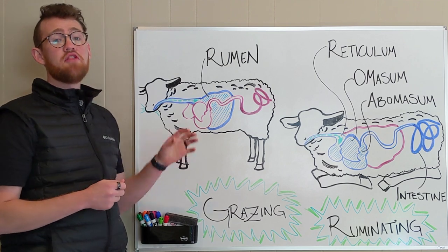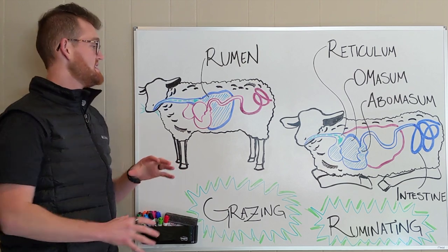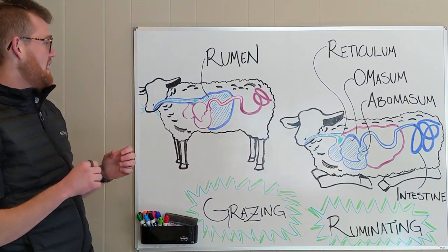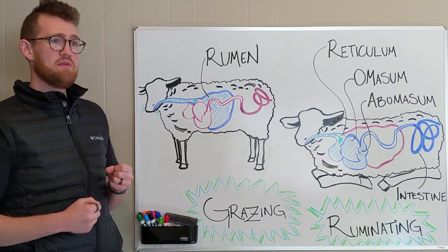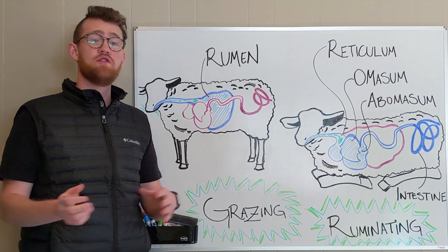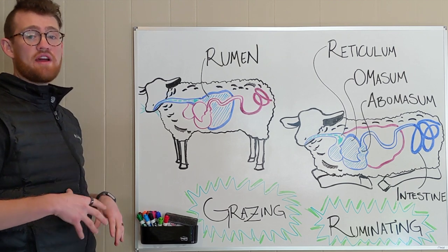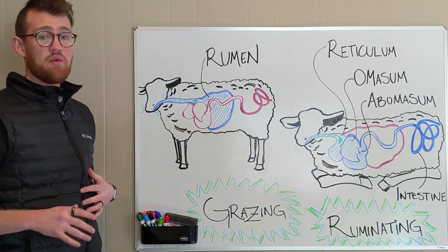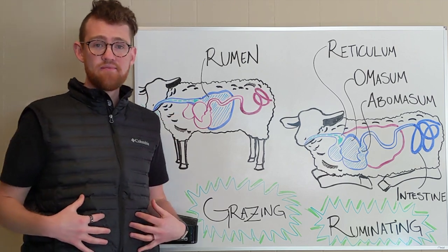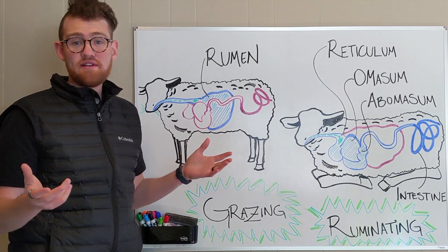In an adult ruminant, the rumen occupies about 80 to 85% of the entire stomach chamber. The rumen is vitally important because they are shoveling down forage — grass, even weeds — very quickly. Then as they're walking around, it shifts within the rumen. They eat the food incredibly quickly, it goes into the rumen, and then the real process begins.